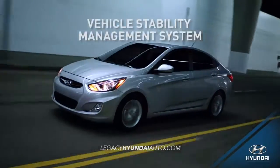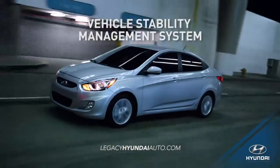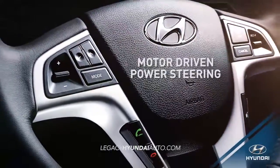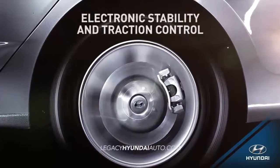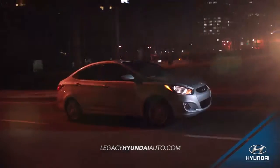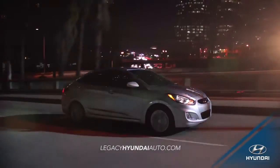The Accent's vehicle stability management system offers you safety on all sides by combining motor-driven power steering with electronic stability and traction control. And with six standard airbags, you'll be driving with complete peace of mind.